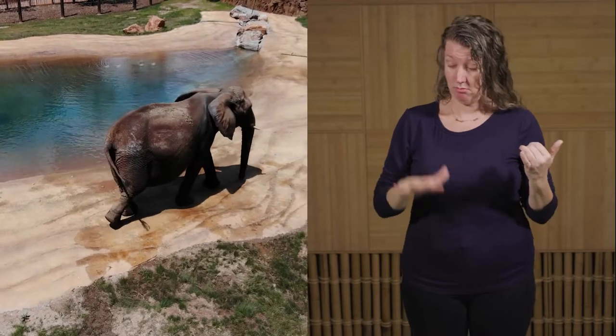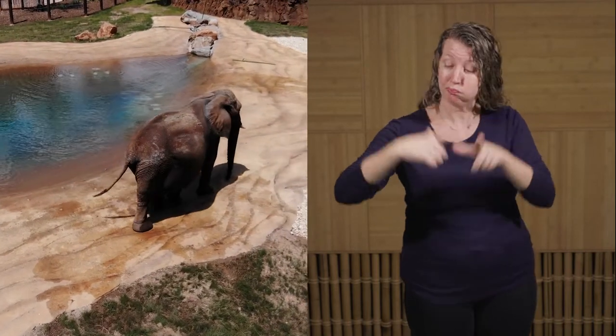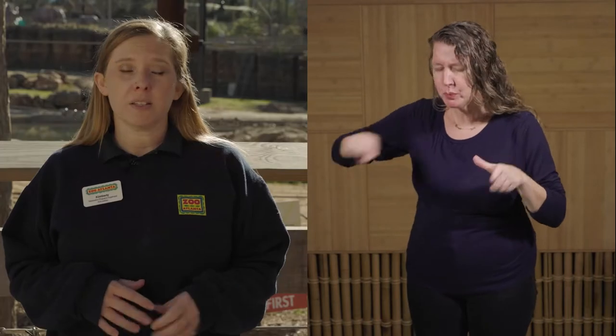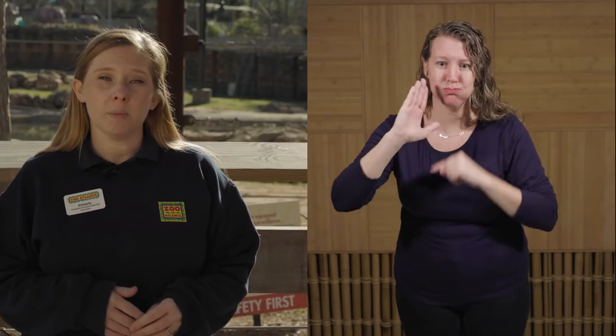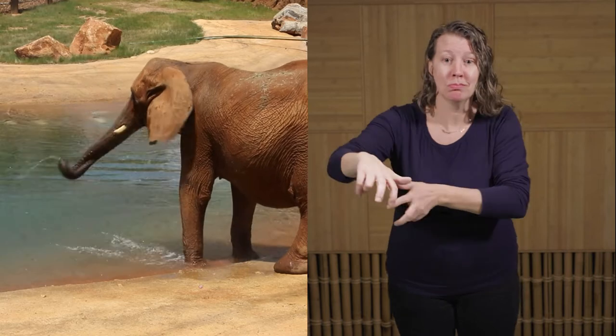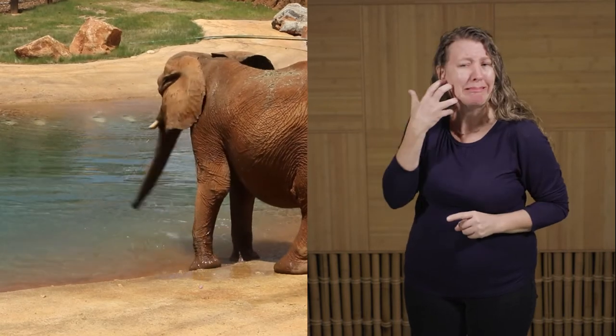At the beginning of the habitat, we have a nice, large, circular walk-through pond. At the edges of the pond, it starts off shallow and the pool gets deeper as you go towards the middle. Elephants are able to walk in or out of this pond from all sides. They're able to go in on nice, hot days so that they can cool off.